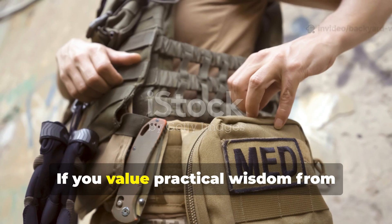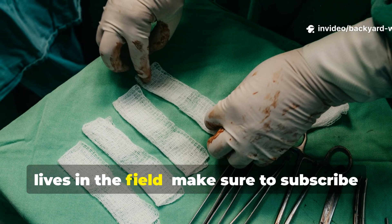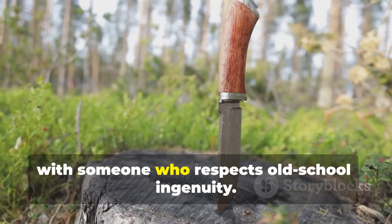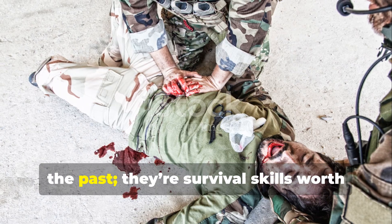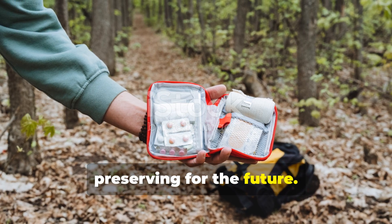If you value practical wisdom from history — the kind that actually saves lives in the field — make sure to subscribe to Backyard Wisdom and share this video with someone who respects old-school ingenuity. These lessons aren't just stories from the past; they're survival skills worth preserving for the future.